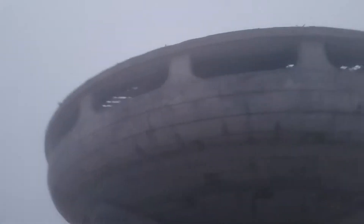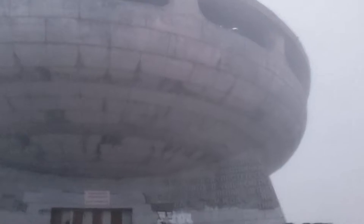Look at this thing. Incredible, right? We're going to go up here. You can't go in it — it's very dilapidated. It looks like an alien spaceship. It's become super, super famous.